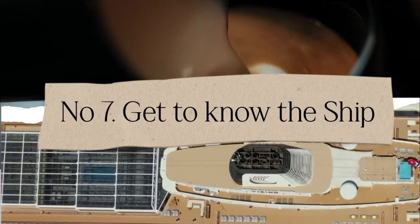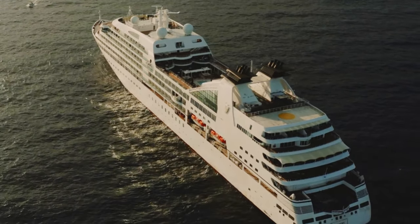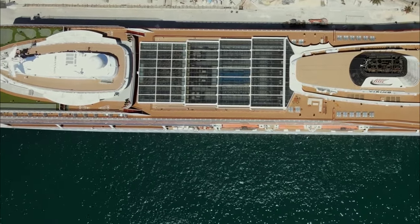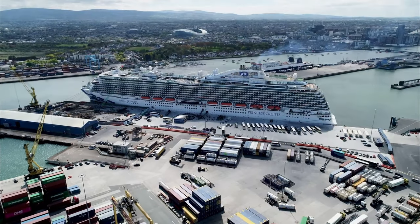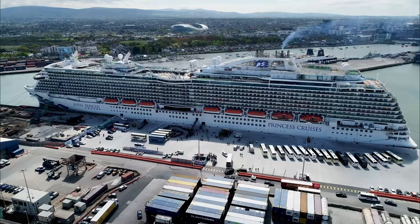Tip number seven: get to know the ship. Explore, explore, and then explore some more. Take a self-guided tour, enjoy the journey, and take notes of the places you most want to revisit. Find the atrium, the concert hall, main restaurants, open-air dining spots, and the best Wi-Fi locations — the closer you are to the routers, the faster your connection. Find a quiet place to relax, a spot for coffee, a place to read. Start from the top deck and work your way down so you don't regret discovering your favorite spot on the last day.